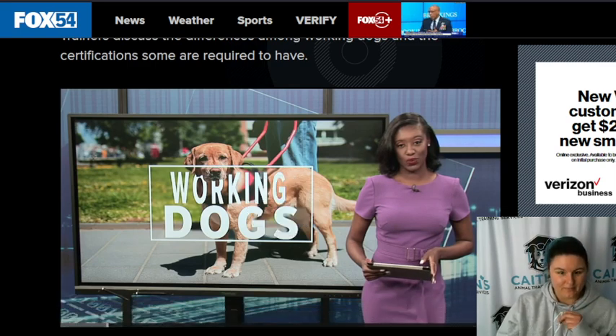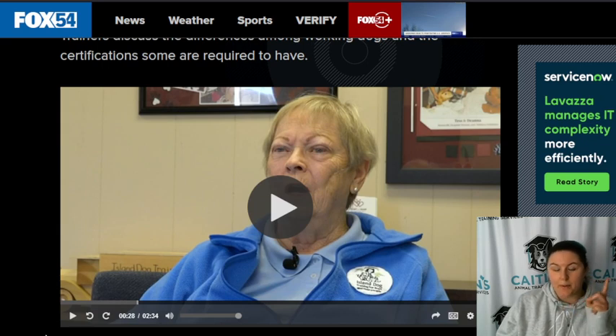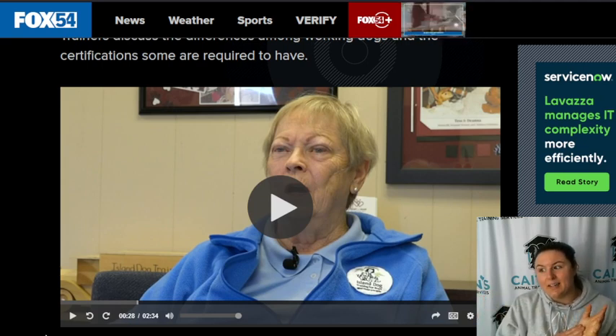Nixon Norman spoke with two local trainers about the differences among working dogs. You have people who go online and buy a vest that says service dog, and you have people walking into stores — not just with service dog vests, but people will buy packages for like $200 online that even just says ESA. They bring their dog into Walmart — a very precarious situation, especially if they have dogs that are barking, who may defecate, who do all kinds of things that a service dog would never do.